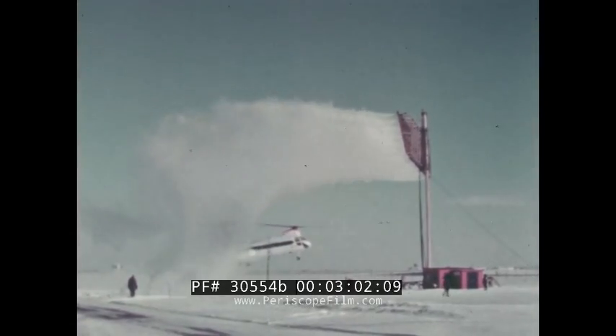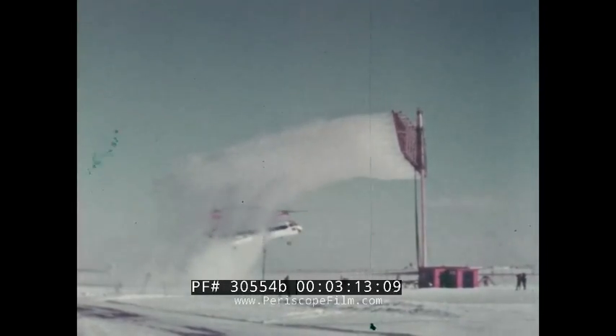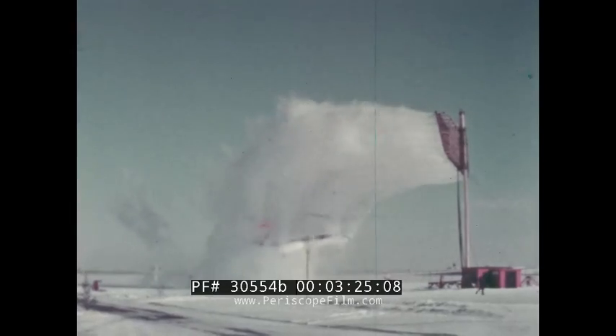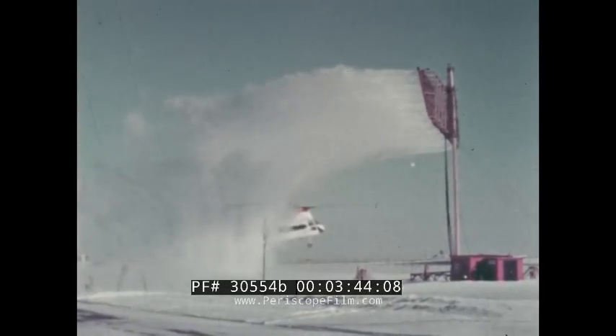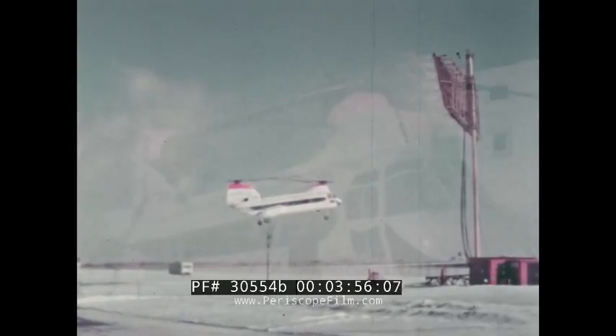Two natural conditions, both beyond the control of test personnel, must be present. First, the air temperature must be below the freezing level so that supercooled water droplets are produced by the rig. The northern latitude of Ottawa generally provides this condition for about five months out of the year. Second, the wind velocity should be over five miles an hour and no higher than 30. Some wind is required to carry the cloud away from the rig so the helicopter can hover safely, clear the 70-foot mast. Yet too high a wind would impose excessive loads on the mast and rig. Wind direction is not important since the rig can be rotated to any heading. The initial 107 tests determined how much ice would collect on the blades based on time, air temperature, and liquid water content of the cloud.